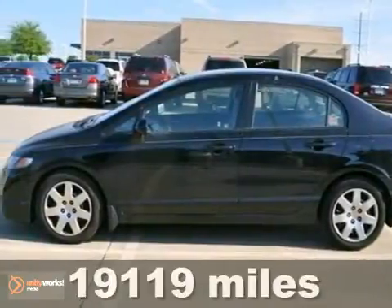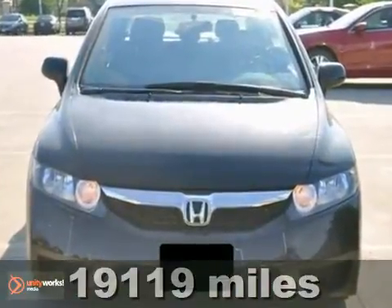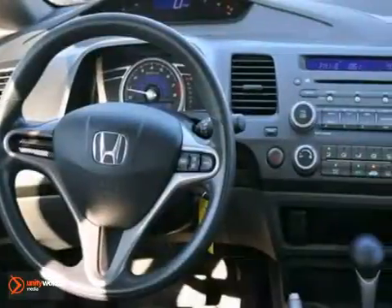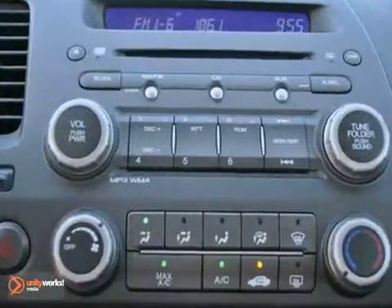We think you'll like this 2010 Honda Civic. It gets up to 36 miles per gallon, and this one comes with a one-owner Carfax report. It features anti-lock brakes, a security system, and multiple airbags.